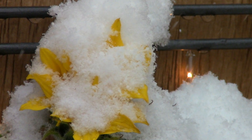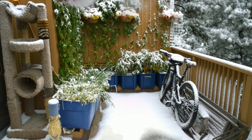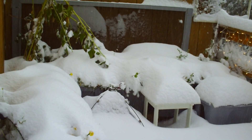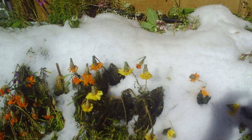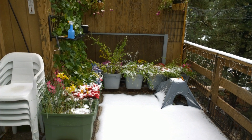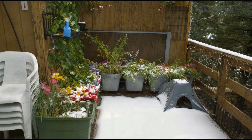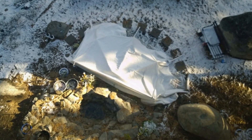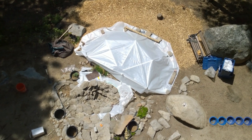One challenge of a high altitude garden is the low temperatures and snow. You have to be ready for snow at any time, or perhaps a July 3rd hailstorm. With the top battened down it can handle 3 or 4 inches of snow at temperatures as low as 17 degrees.